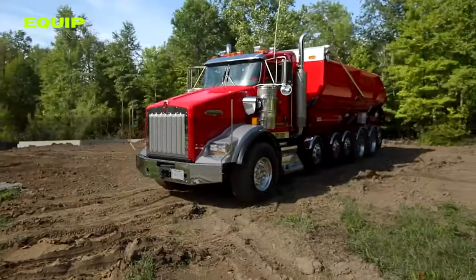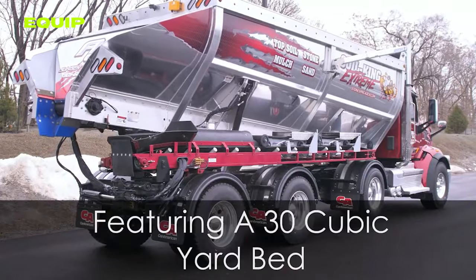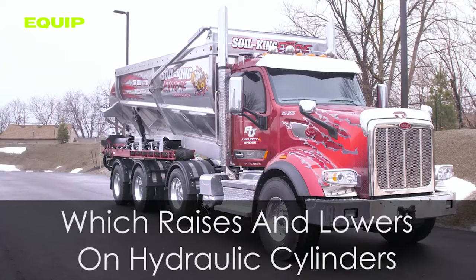With a tap on the advanced control panel, its ingenious unloading system kicks in, effortlessly releasing the material with a conveyor system. No more backbreaking labor.